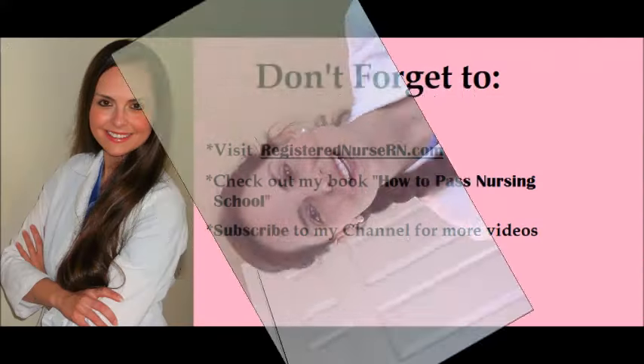I really recommend you check out our free NCLEX quizzes and that study log — the link is at the bottom of the YouTube video description. I hope you liked this video, and if you have any questions we have a forum on the website. Thank you so much for watching.